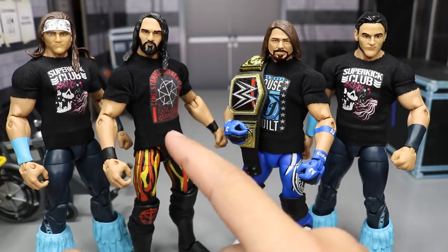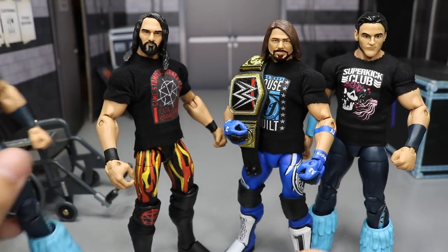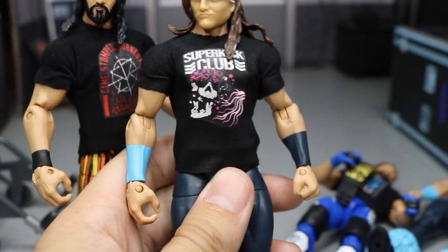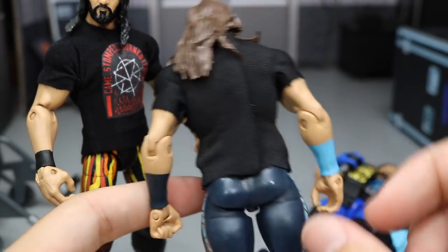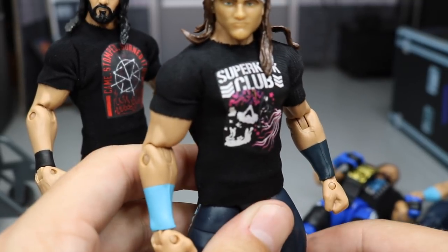We have the Seth Rollins shirt and the Super Kick Club t-shirt from the Bucks — it looks great. The logos on here are really on there nicely, and the size of them is great. They have Velcro on the back and they're very stretchy material. My first thoughts on these are wonderful. I freaking love them, and if I can get some more I'm definitely going to.